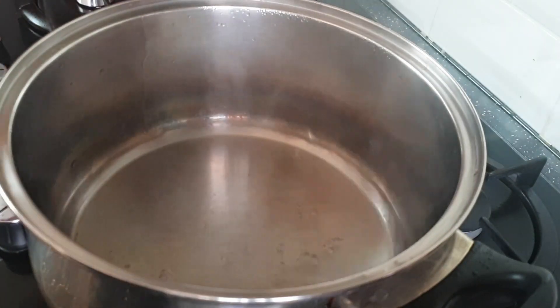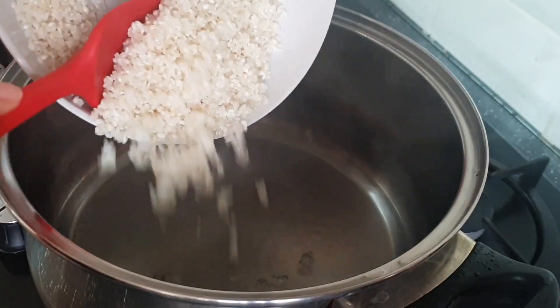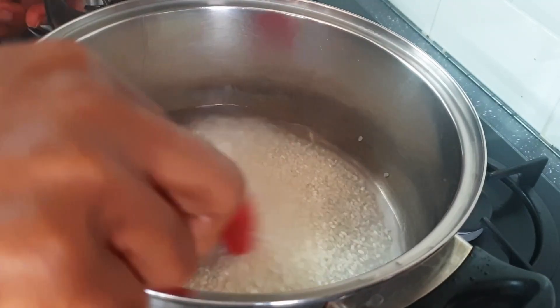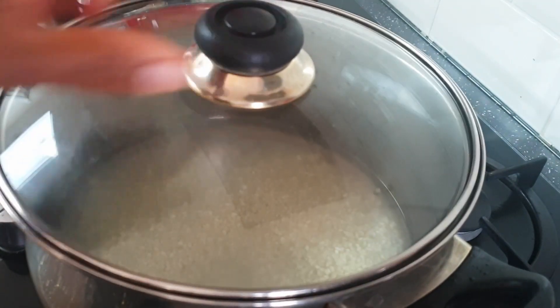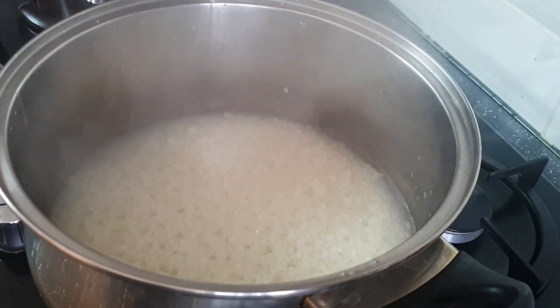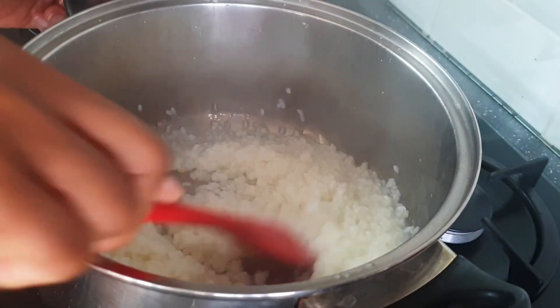I've already washed the rice and I'm adding it into boiling water. I usually use this technique to kick-start the cooking process, so I'm not adding any dairy product yet. The rice tends to cook quicker when you boil it with water first.